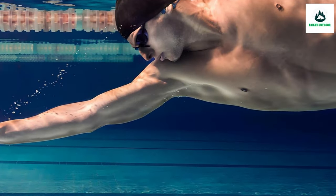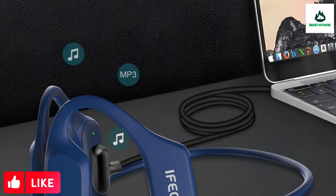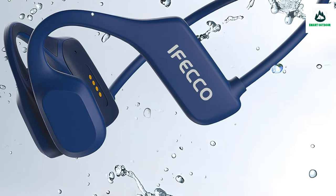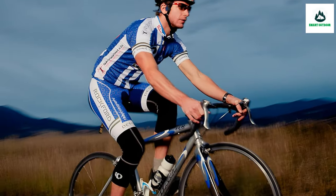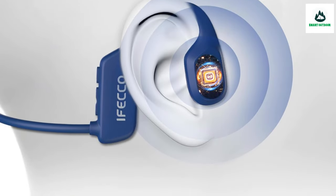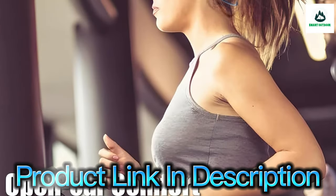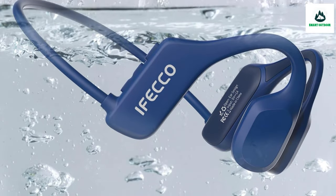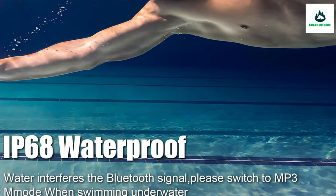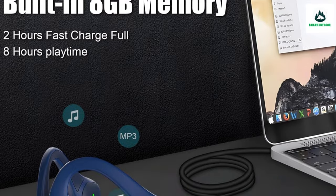These use aquatic bone conduction technology, where sound waves are transmitted through the bones in the user's skull rather than through the ear canal. The ears remain open and unblocked when worn, which solves the discomfort of in-ear headphones. This open-ear wireless sport headset is suitable for running, swimming, and cycling.